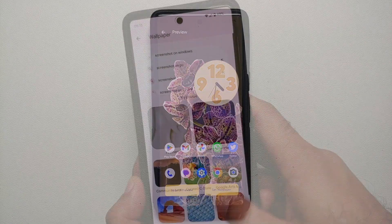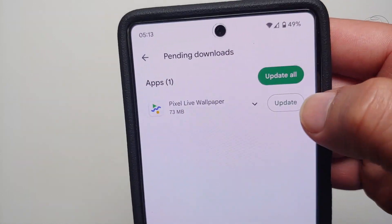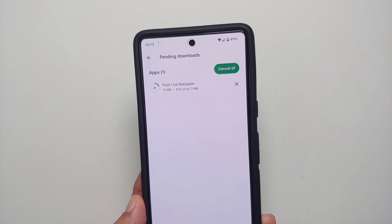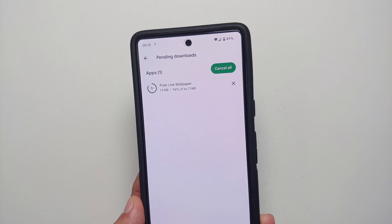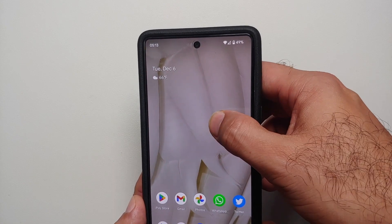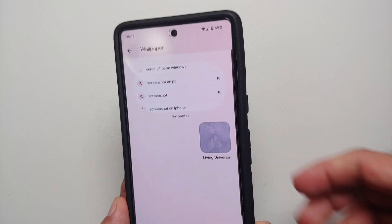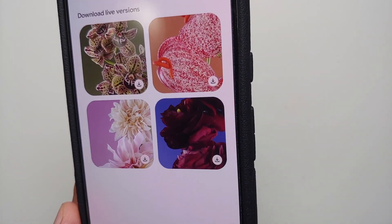An important thing to note: when I first installed this December build, the new Live Bloom wallpapers were not available. I got an update for the Pixel Live Wallpapers application early this morning, which is when I got the updated Live Bloom wallpapers. The latest version of the Pixel Live Wallpapers application is now 2.0.